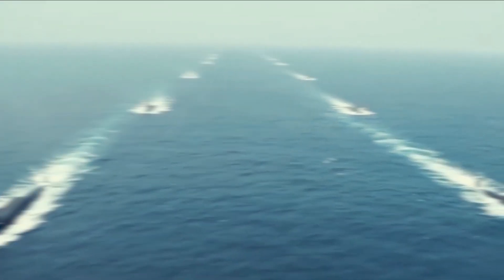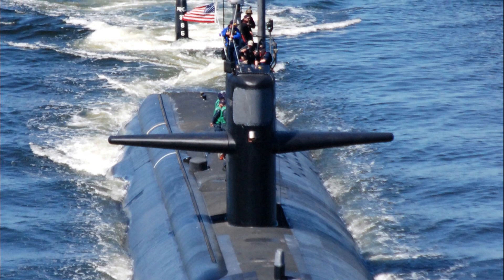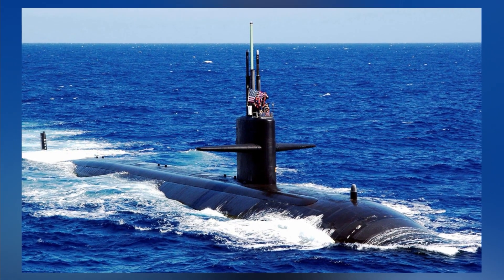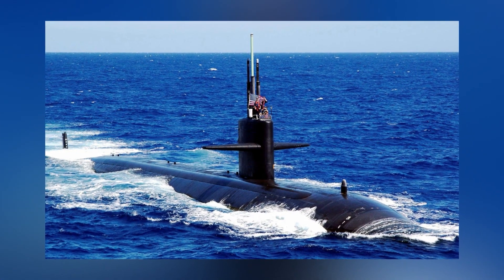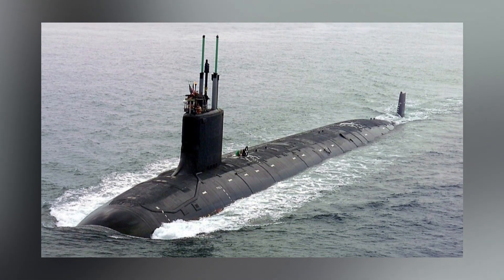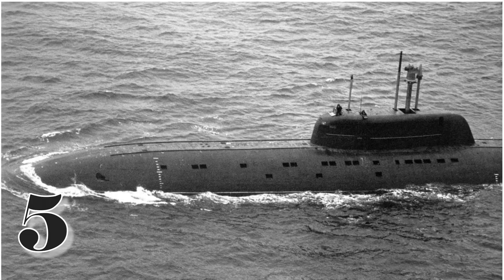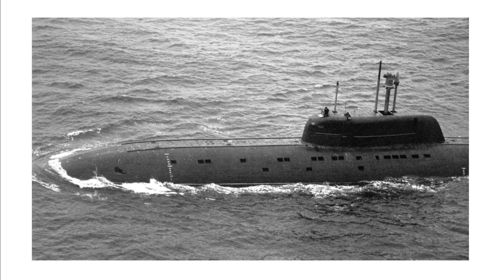The improved Los Angeles class submarines are also equipped with a formidable array of weapons, including the MK-48 torpedo — one of the most advanced torpedoes in the world — capable of targeting submarines, surface ships, and even land targets. They are also equipped with anti-ship missiles and Tomahawk cruise missiles, which can strike land targets with pinpoint accuracy.